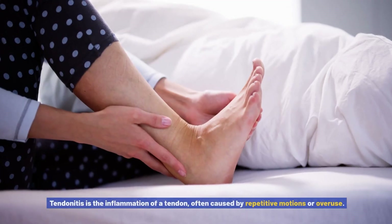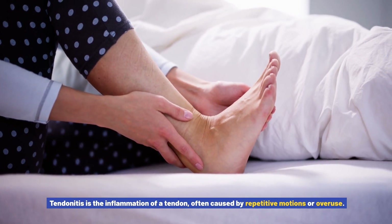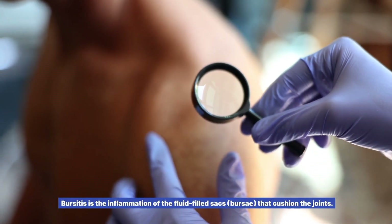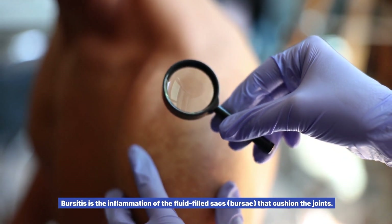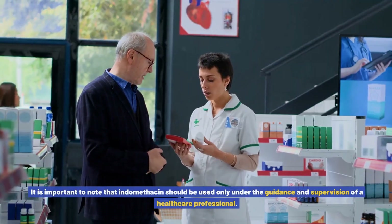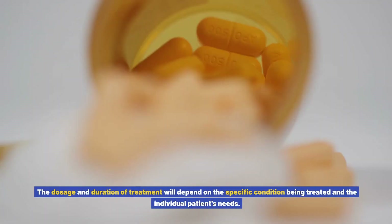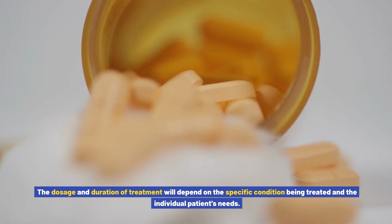Indomethacin is also indicated for tendinitis — the inflammation of a tendon often caused by repetitive motions or overuse — helping to reduce pain and inflammation in affected tendons. It can also provide relief for bursitis, the inflammation of the fluid-filled sacs (bursae) that cushion the joints. It is important to note that indomethacin should be used only under the guidance and supervision of a healthcare professional. The dosage and duration of treatment will depend on the specific condition being treated and the individual patient's needs.